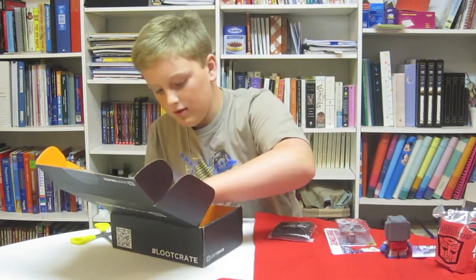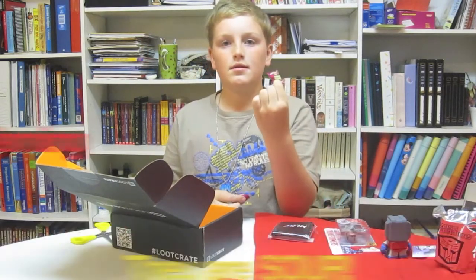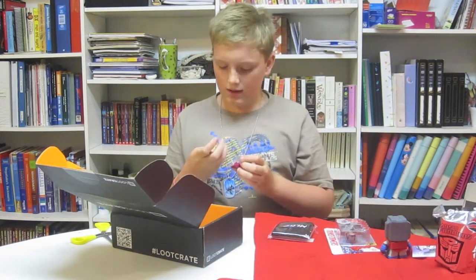And I got some Warheads — sour candy. Got two watermelon and a lemon.